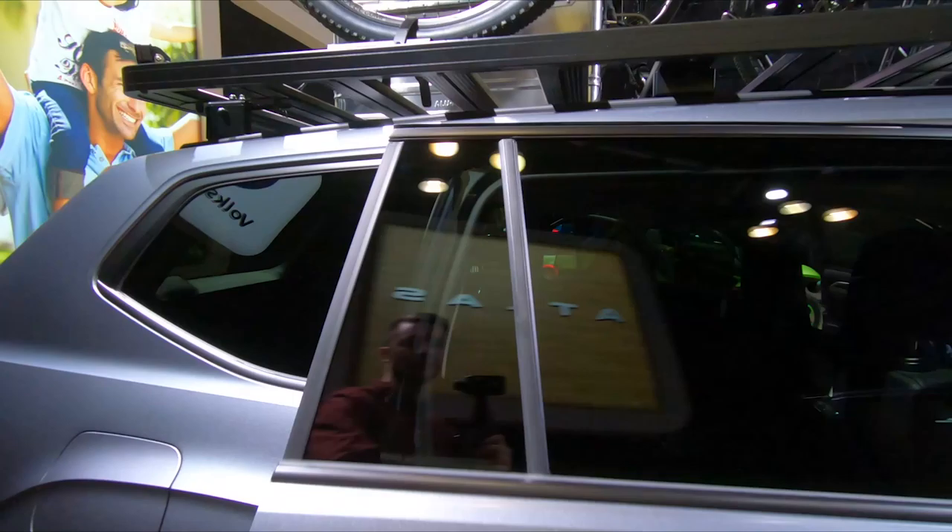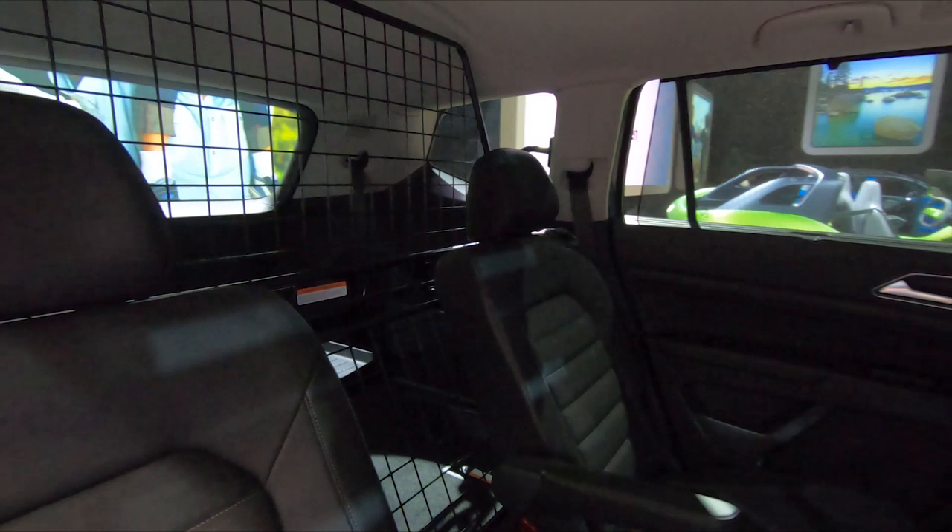I do love the panoramic sunroof, and if you look in the back there is like a cage — so there's that. I did not notice that in the last Atlas I had in the press fleet, so that is also an add-on. That's definitely not normal at all.